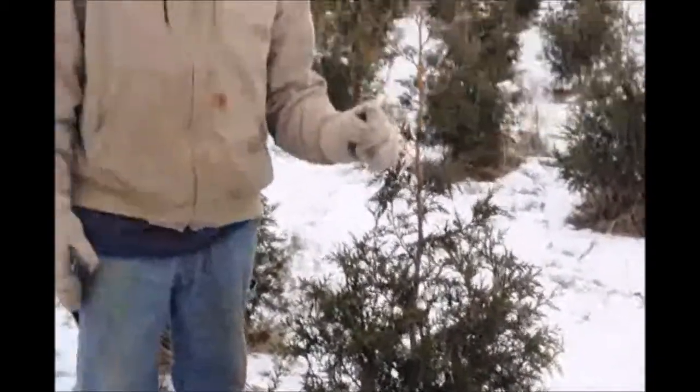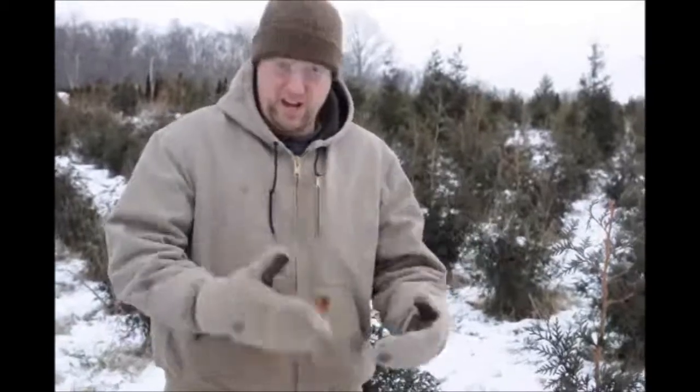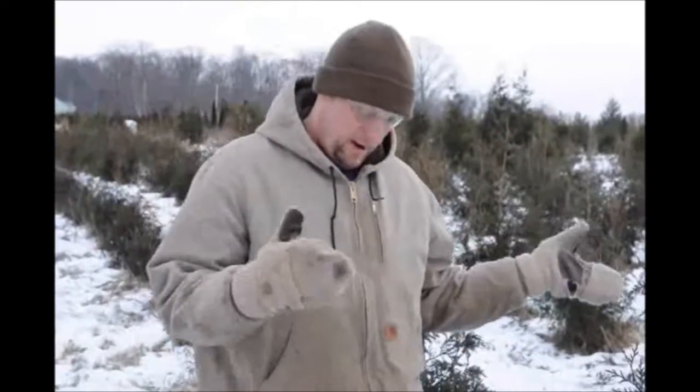The reason that it's not lush green in the middle of wintertime is that the colder the environment the tree is in, it will change how the tree responds to the stress of the cold. So the colder that it is, the more protections that the tree builds into itself to withstand the winter. It's maybe 10, 12 degrees right now — it's cold, but it's not windy, so it's not too bad for us.